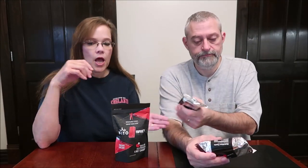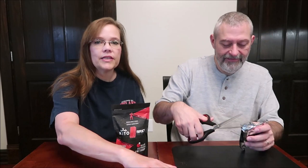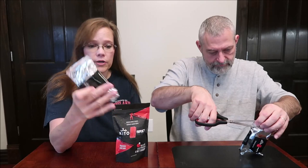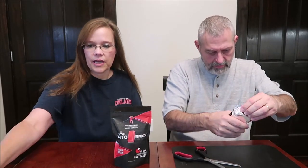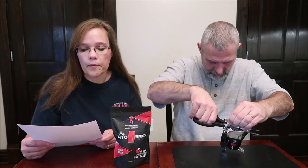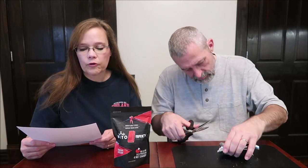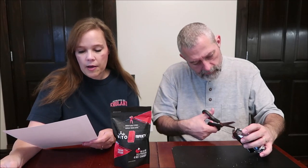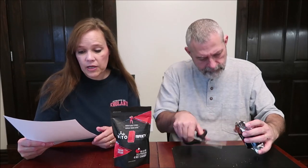I'm going to let Kevin start to open the peanut butter while I talk about it. They are all 1,000 calories per brick, so these are intended to be meal replacements. You can go to their website at ketobrick.com. They're ketogenic friendly, high calorie performance bars that are totally shelf-stable.